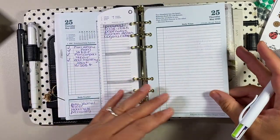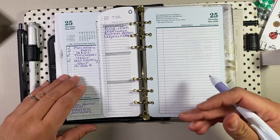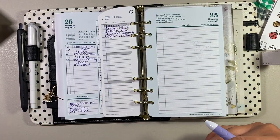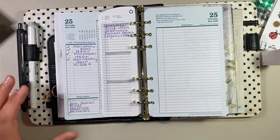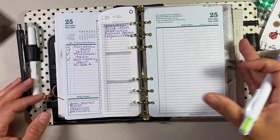Even if I don't get to write on the daily section, the main reference pages will be there. If I have to go outside, the same information from my classic should be in here so I can use this as an easy reference — especially if I have to look at the monthly calendar, the task list, or something like that.